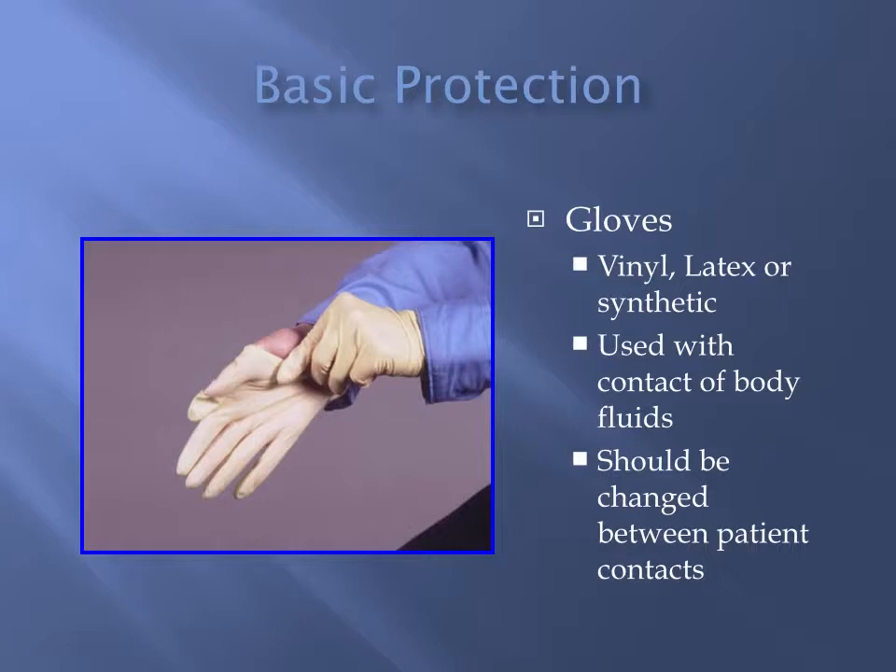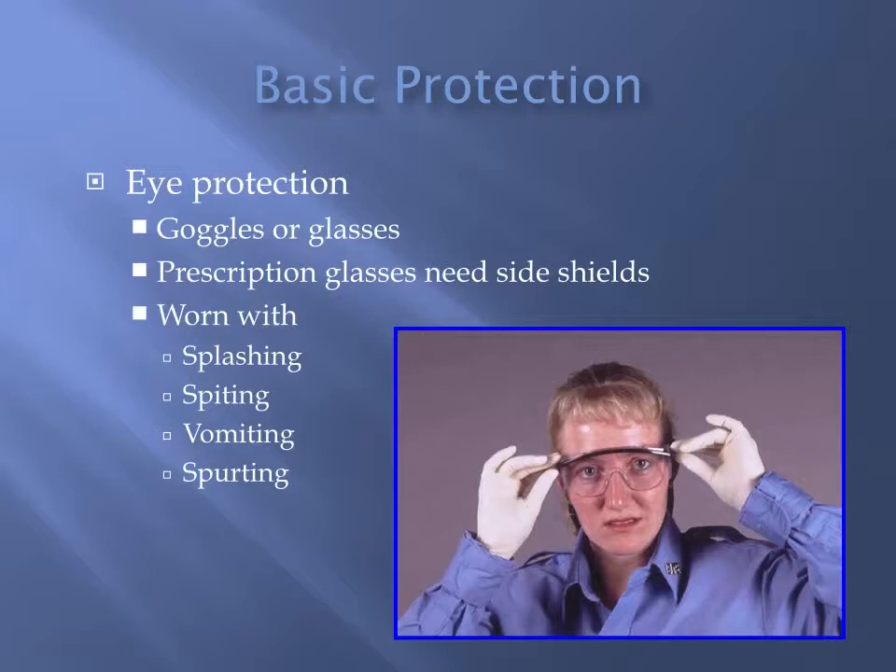You're going to use a lot of gloves over your career in this field. In addition, it's a good idea to have proper eye protection. You just never know when something's going to splash up, squirt at you, maybe vomiting, or spurting blood. Maybe you have a patient that spits. With goggles or glasses — whether prescription or not — you want to make sure they shield your eyes from the sides as well as from the front.